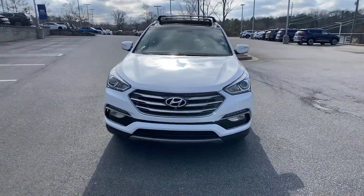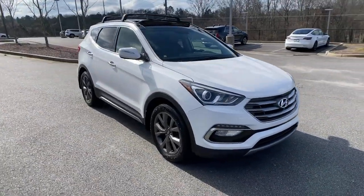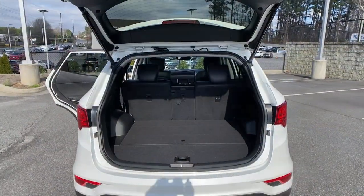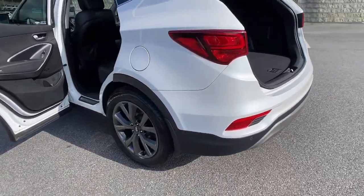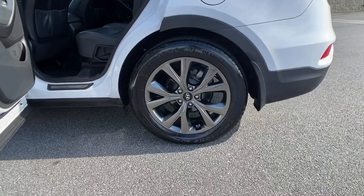Panoramic roof, power liftgate, electronic stability control, seat memory, trip computer, automatic headlights, power windows, bucket seats, four-wheel disc brakes, power steering.